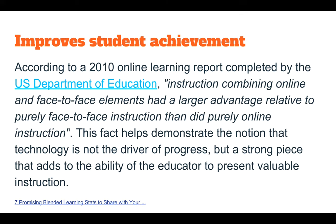Improved student achievement. This is so true, and this part of the quote says: instruction combining online and face-to-face elements has a larger advantage relative to purely face-to-face instruction than did purely online instruction. And especially with the age of kids we're working with — K-12 — they still really need that face-to-face, not just being in an online environment. And this research shows that combining the two is improving student achievement.